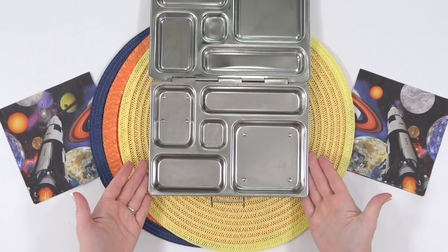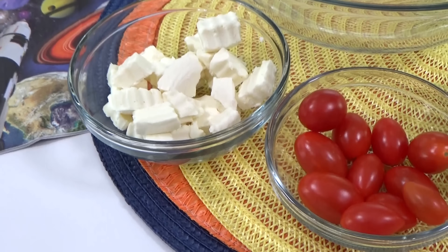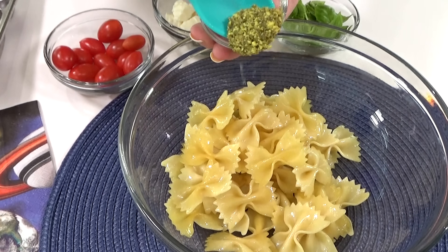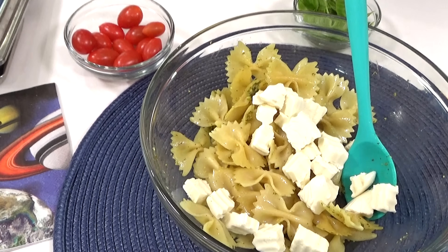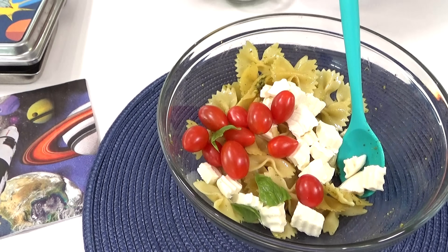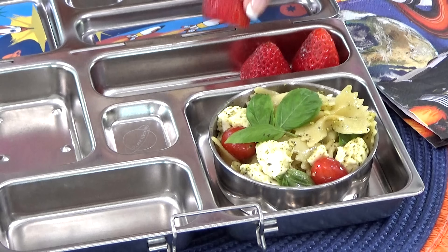This next lunch idea belongs to Jacob, who is 13 years old. For his main course, I'm making a caprese-style pasta salad — this recipe is really easy with only a few ingredients. For the pasta I decided to go with bow ties, and I'm going to toss the pasta in a little bit of pesto. Next I'll cut the fresh mozzarella cheese into little pieces, which is pretty traditional in a caprese salad, along with the tomatoes. I'll add a little more basil and some salt and pepper.